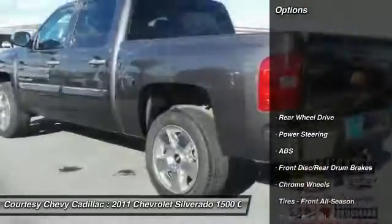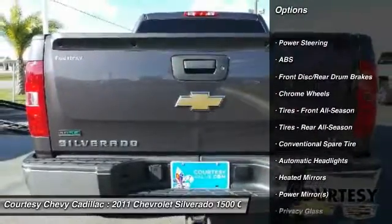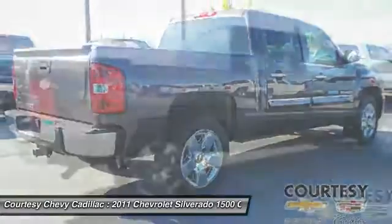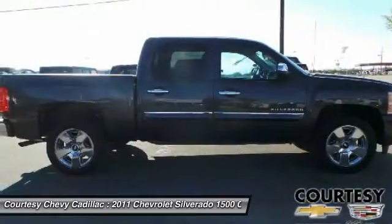Here are some of this vehicle's great options: traction control, stability control, keyless entry, anti-lock braking system, leather wrapped steering wheel, adjustable steering wheel, driver airbag, power steering, cruise control, floor mats.